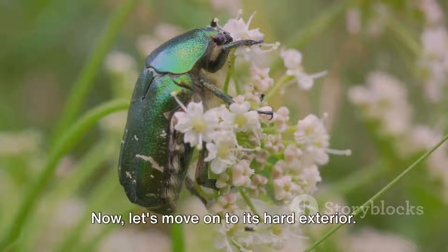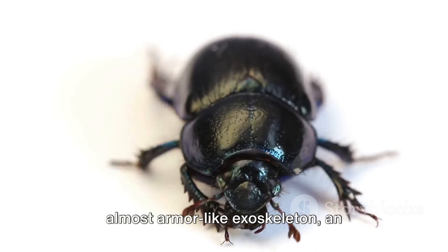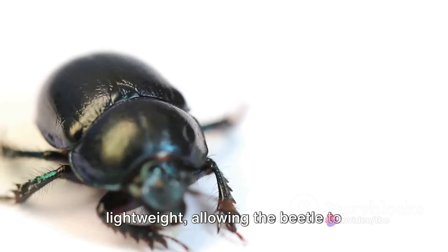Now, let's move on to its hard exterior. The Goldia beetle is encased in an almost armor-like exoskeleton, an evolutionary adaptation to protect it from predators. This shield is not only tough but also lightweight, allowing the beetle to maintain agility while being highly resilient.